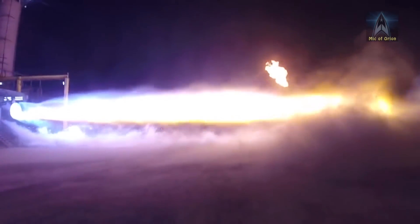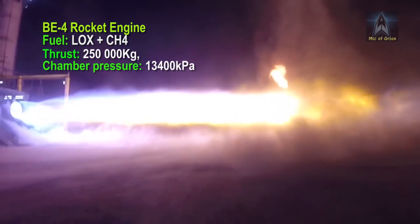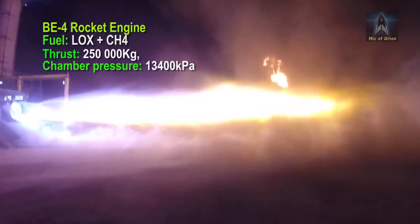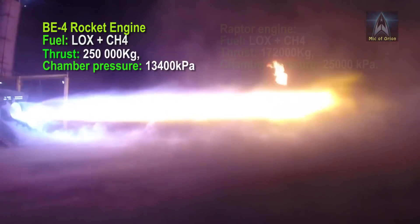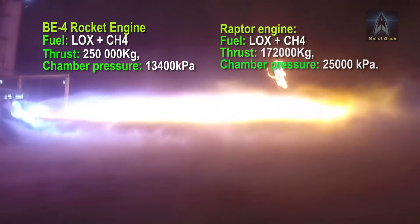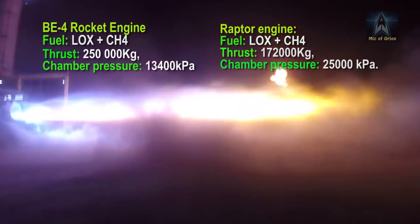The BE-4 engine uses liquid oxygen and liquid methane propellant, and at full thrust generates in excess of 250,000 kg of thrust. The chamber pressure is around 13,400 kPa. In comparison, SpaceX's own Raptor engine produces 172,000 kg of thrust at nearly 25,000 kPa chamber pressure.